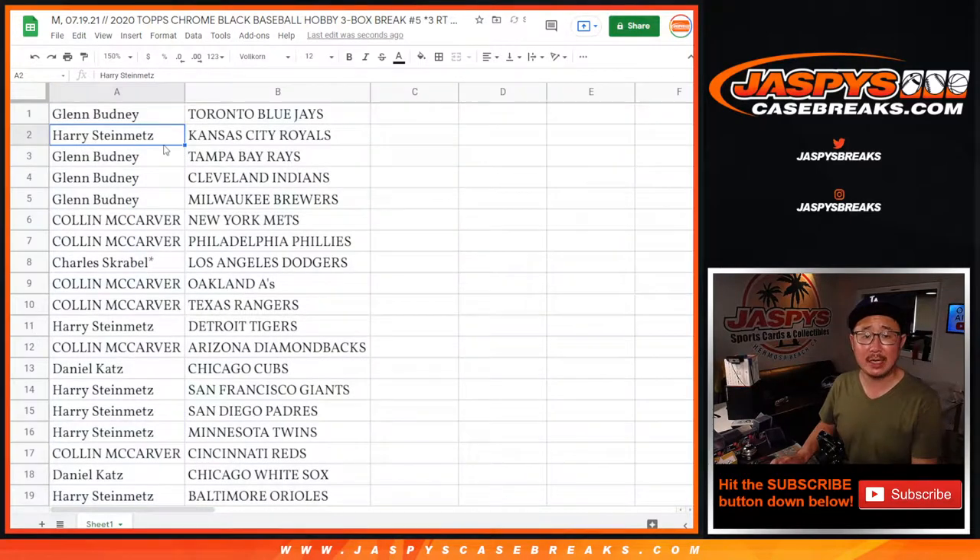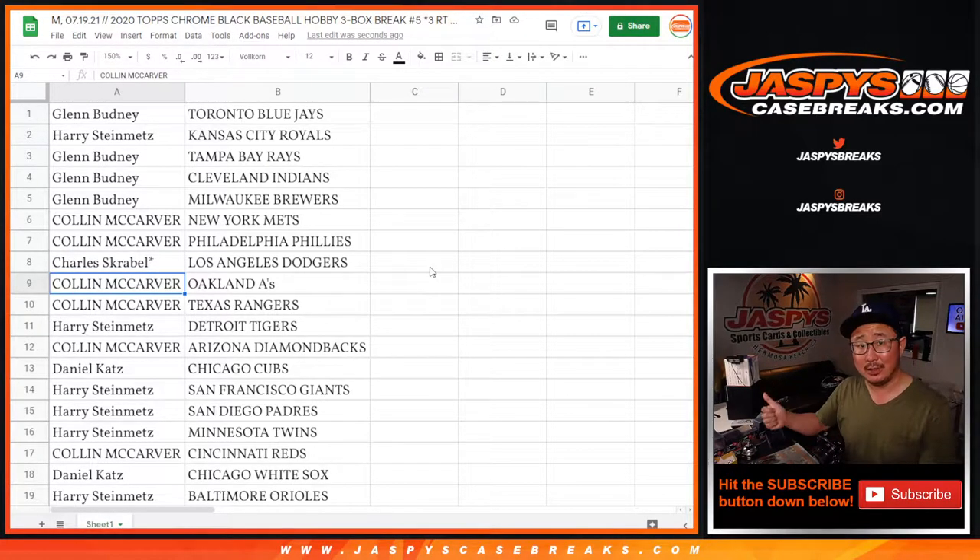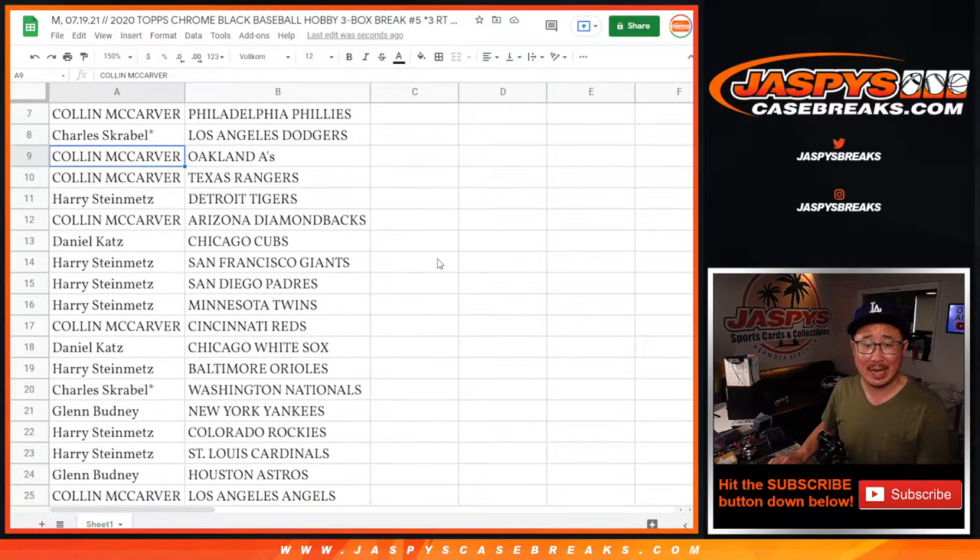So Glenn with the Toronto Blue Jays. Harry with the Royals. Glenn with the Rays, Indians, and Brewers. Colin with the Mets and the Phillies. Charles, you got my Dodgers — Dodgers-Giants about to happen here in the background. A's and Rangers for Colin.